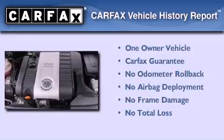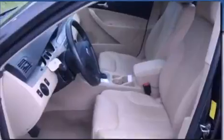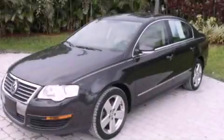This Volkswagen has had only one owner, and it qualifies for the Carfax Buyback Guarantee. This automobile won't last long at this price. Call and arrange a test drive now.